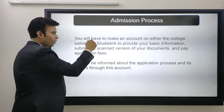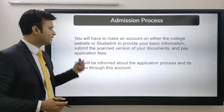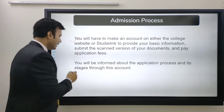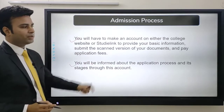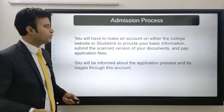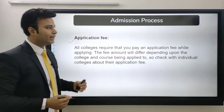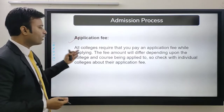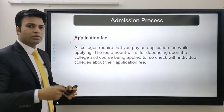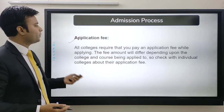You will need to make an account on either the college website or Studylink to provide your basic information, submit scanned versions of your documents, and pay the application fee. You will be informed about the application process and its stages through this account. All colleges require an application fee, and the amount differs depending on the college and course.